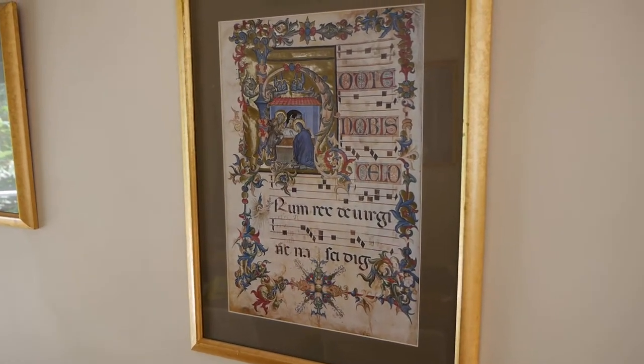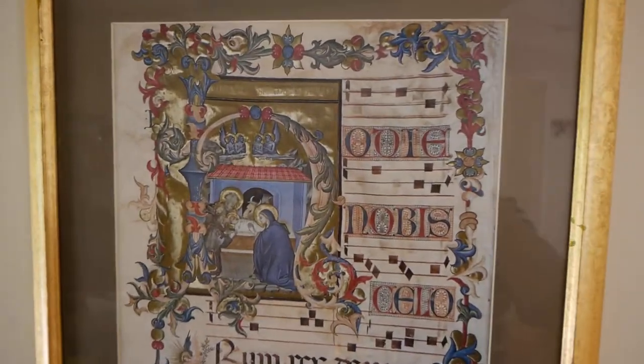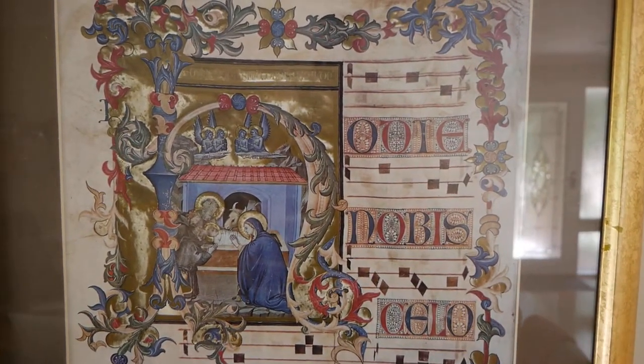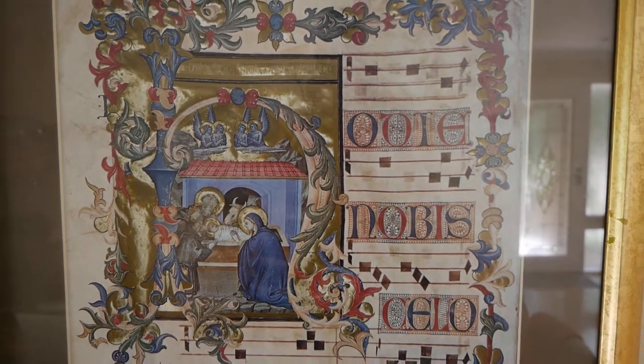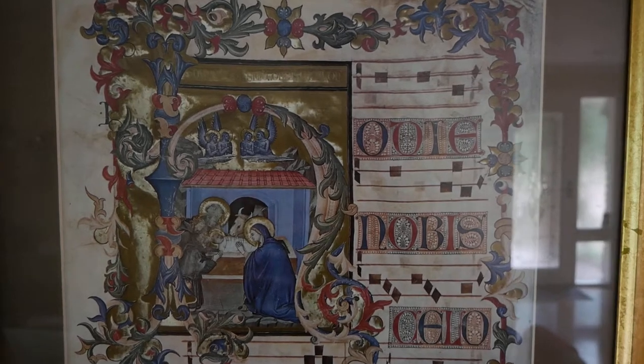I really like medieval music — you can see I've got some framed on my wall here. This is a good example of the size of the early church music books. Choirs used to gather around this music and kind of see where the music's going.